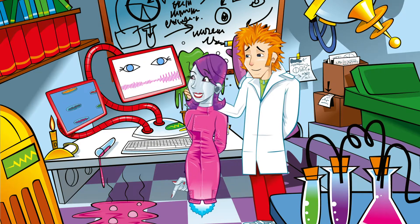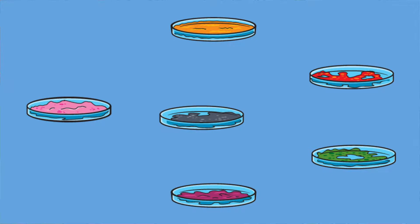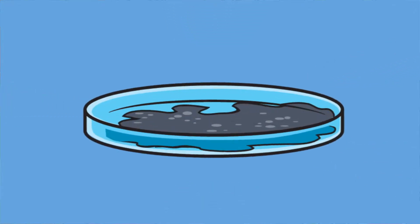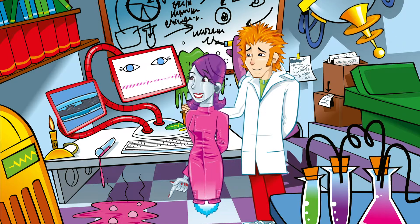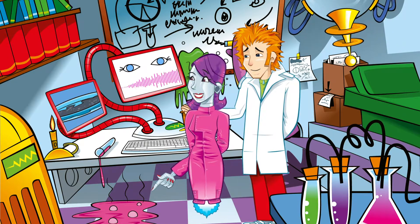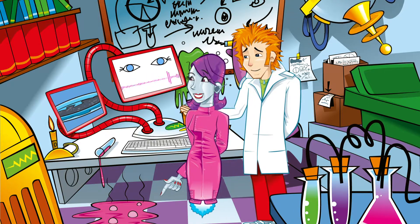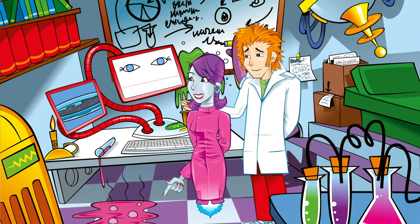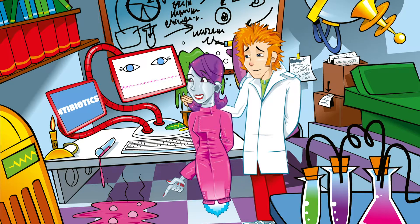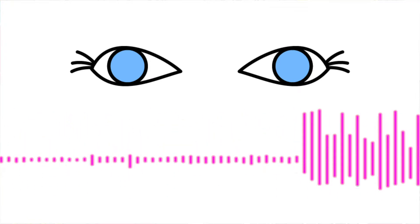Sounds familiar. Dirty Petri dishes and test tubes were everywhere. But he noticed that a mould growing on a dish had begun to kill a bacteria called Streptococcus that was also on the dish. This was penicillin, and from his discovery this mould and others like it were grown and turned into medicines to treat infections. These medicines are called antibiotics — anti meaning against, and biotic meaning living thing.